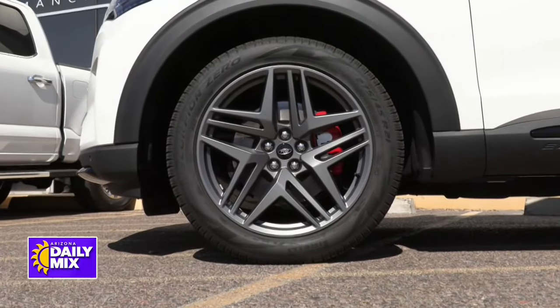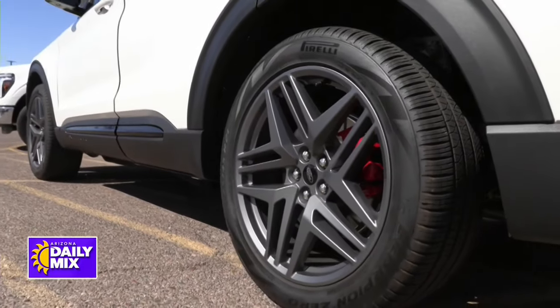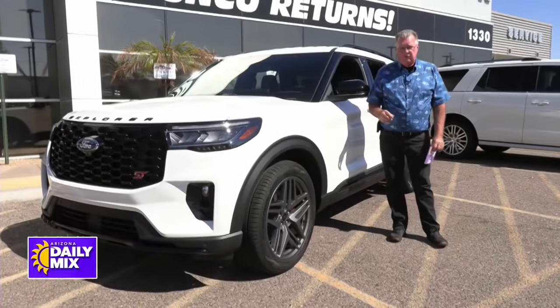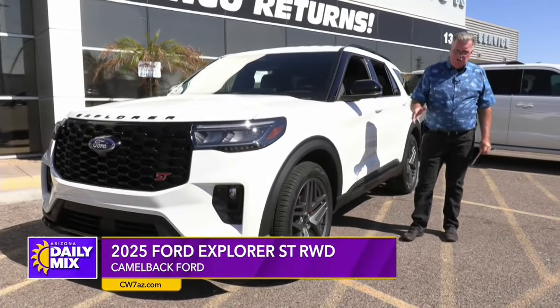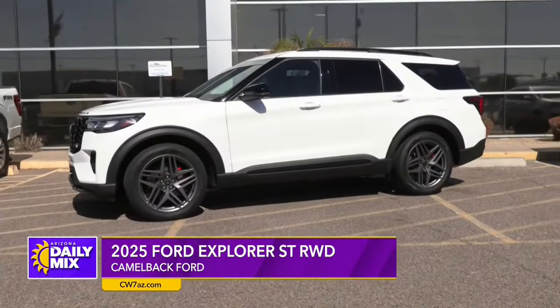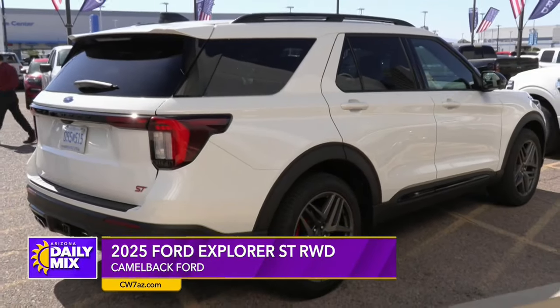When you see red calipers, it generally means they're high performance, and this is no exception. If you combine the 400 horse, the 415 foot-pounds of torque, and the 10-speed transmission, that means this thing is going to haul all three rows of people and whatever you're going to drag behind it up the hills with absolutely no problem.